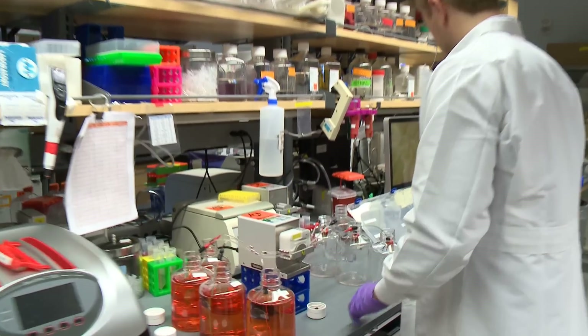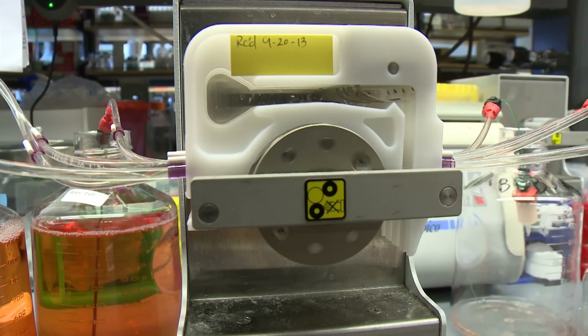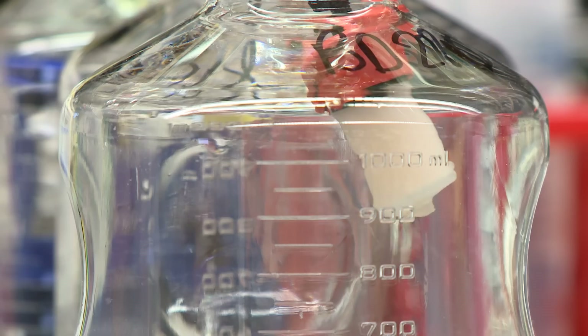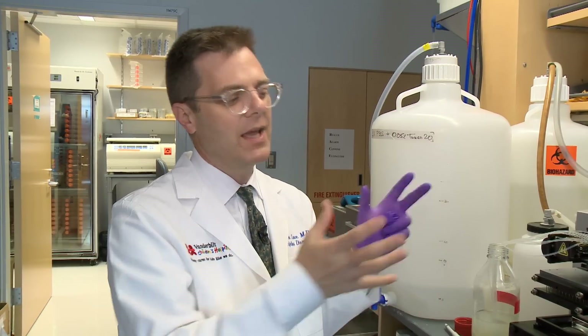Once they find the Ebola antibodies — and they have found thousands — the unique system searches for the cells showing the most promise. There is no live Ebola virus at Vanderbilt. We're really the only lab that has a high-efficiency technique for making cells like this with human cells.